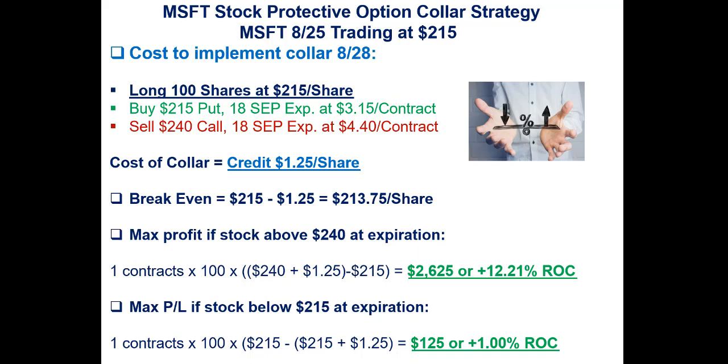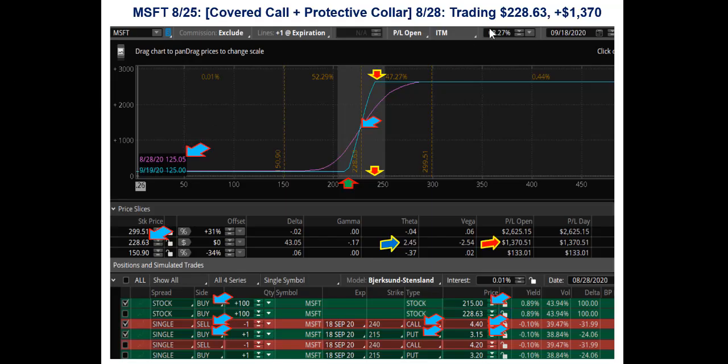That's why we call it the collar. Now let's take a look at where it is currently. Here are the analytics — you can see on the 28th, at that point in time, this trade was up $1,370. You got a big pop here where my pointer is at $215; the share price went up to $228. And then you're short the 240 call with a little bit of profit in there, and long the $3.15 put.